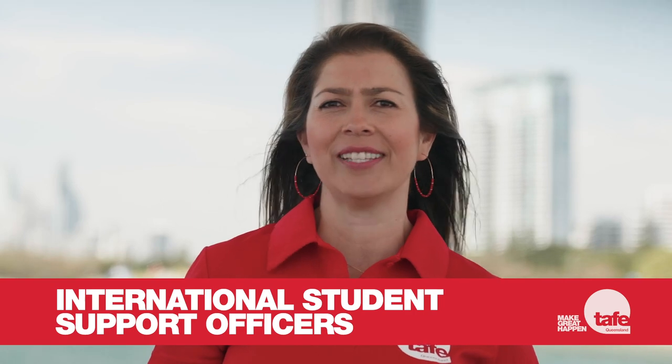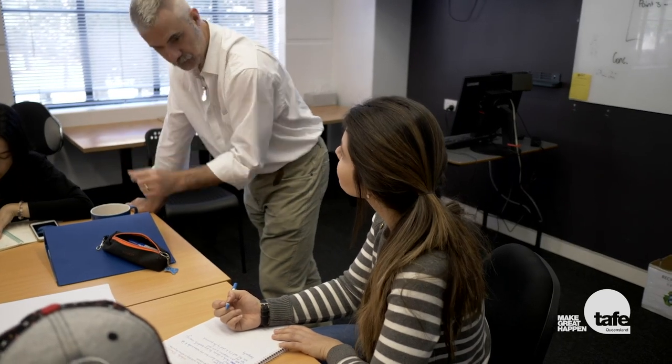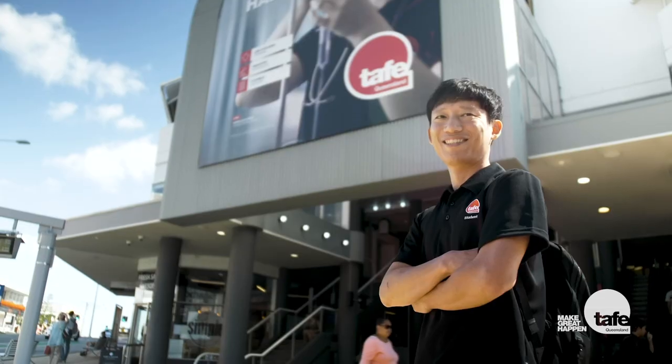Our International Student Support Officers are here to assist you with access to information and general support to help meet your individual needs as an international student. Contact us if you need advice on any aspect of transitioning to and engaging in study at TAFE Queensland. We are here to help.